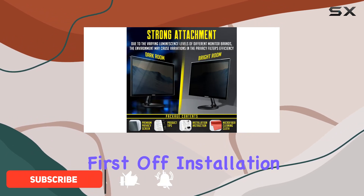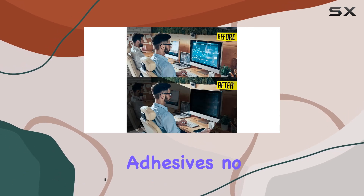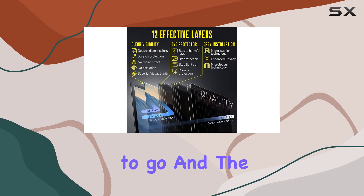First off, installation is a breeze with its micro-suction technology. No adhesives, no slide mount tabs — just slap it on your monitor and you're good to go.